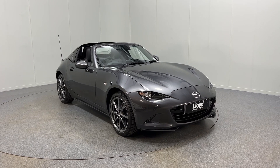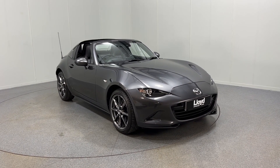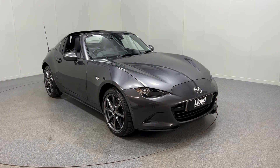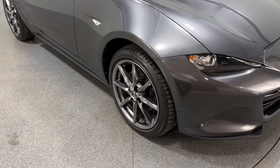Hello and welcome to Lloyd Jaguar Carlisle. Here we have for sale a lovely Mazda MX-5 in grey colour, cabriolet of course, with a 2 litre 160 PS engine. This one comes with 17 inch chrome alloy wheels.